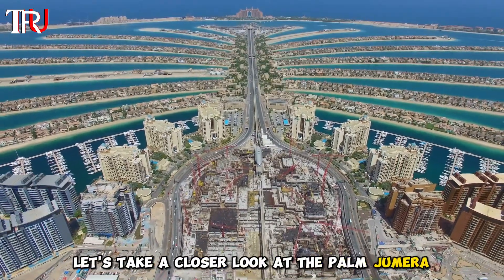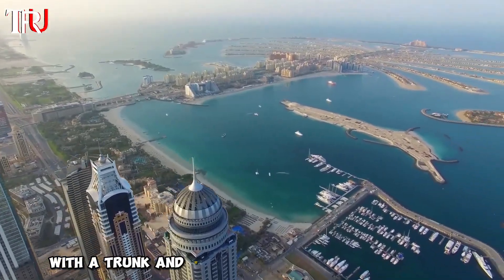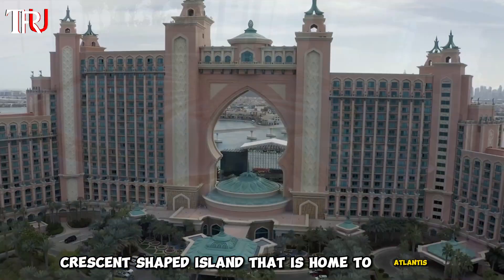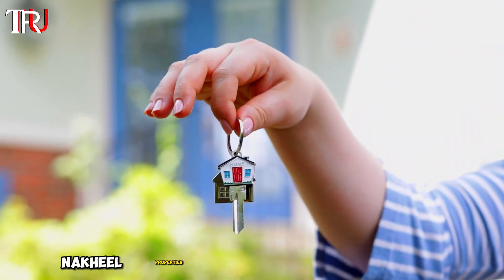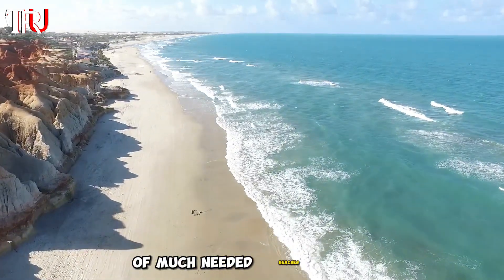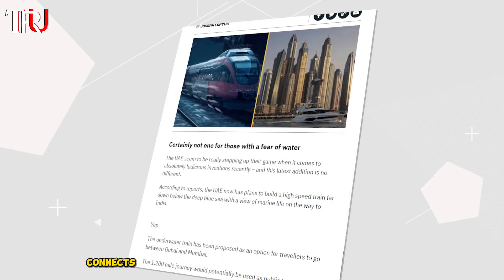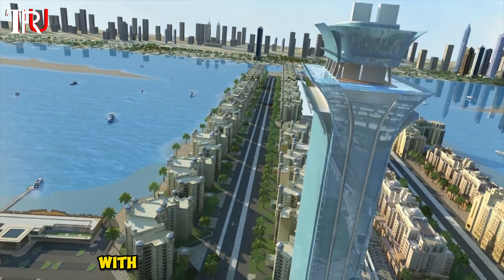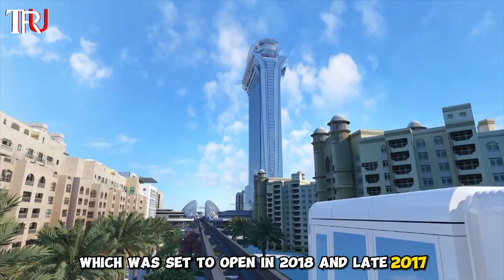Palm Jumeirah is the most well-known, with a trunk and 17 fronds shaped like a palm tree, surrounded by an almost seven-mile-long crescent-shaped island home to Atlantis the Palm — just one of many luxury hotels and resorts. Nakheel Properties initiated the project in 2001, resulting in the addition of 40 miles of beaches. Travelers can access Palm Jumeirah via monorail, and an underwater tunnel connects the topmost frond to the crescent. Upcoming debuts include the Palm Tower with St. Regis Dubai and Nakheel Mall.